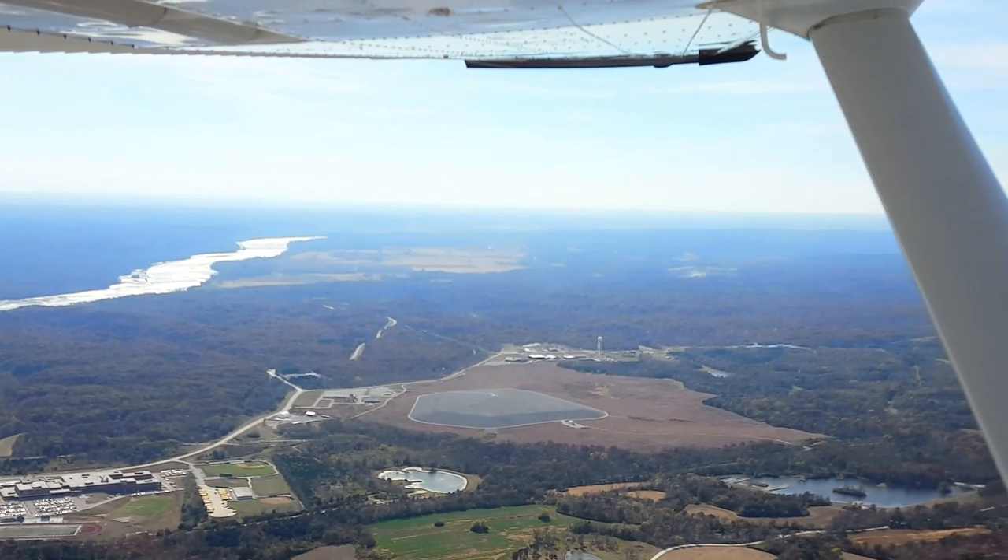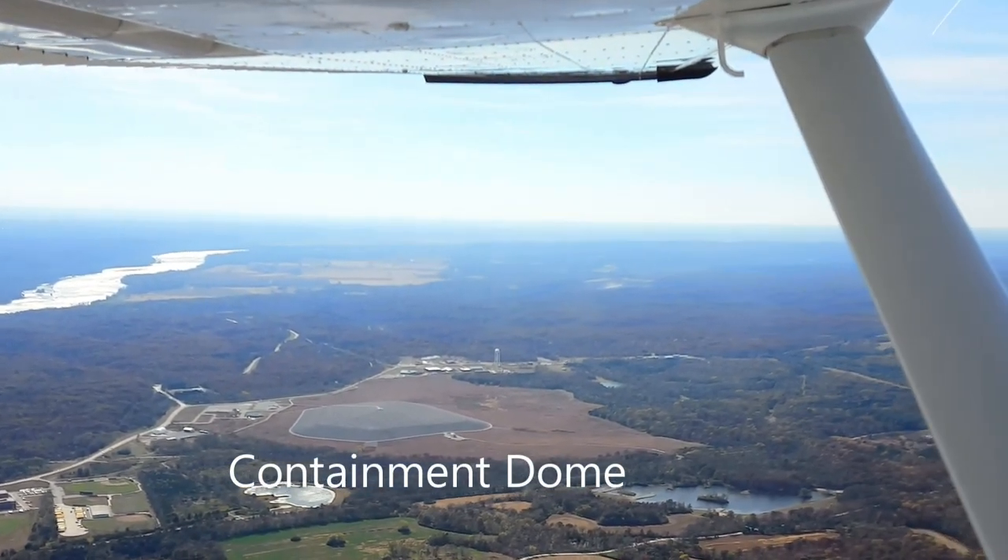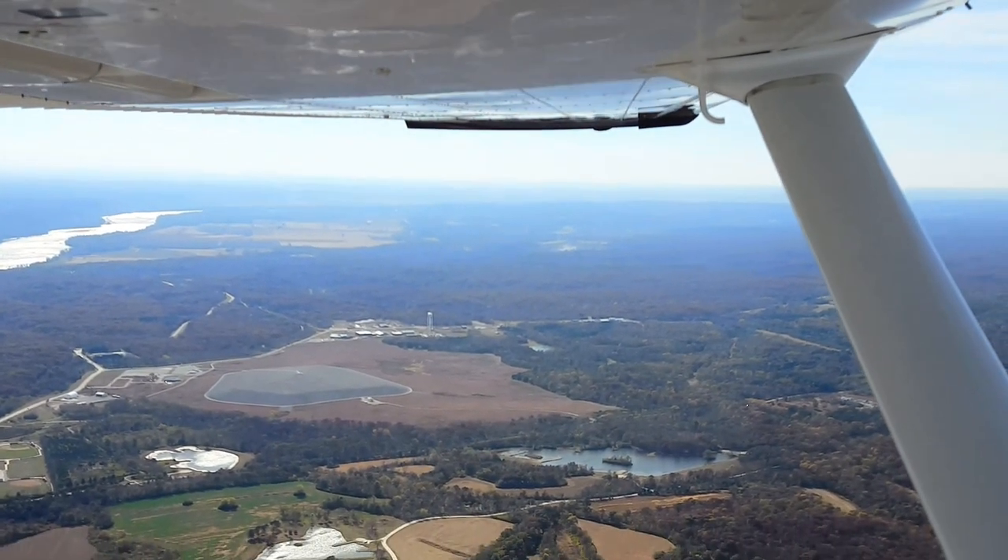It's a tomb for radioactive and chemical waste. During the Second World War, in 1942, they built an explosives and munitions plant out there in Weldon Springs. By the end of the war, it was the largest explosive manufacturing plant in the world.